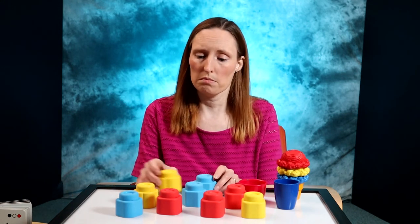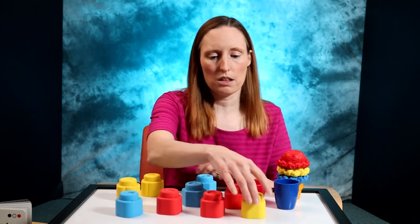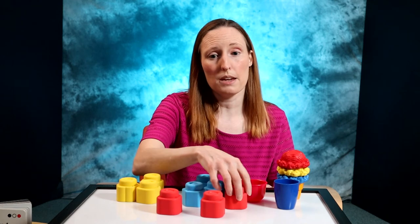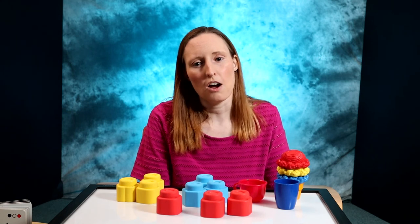While playing with a set of toys, start sorting them by color yourself and see if your baby starts to sort them also. If so, they may be catching on to colors.